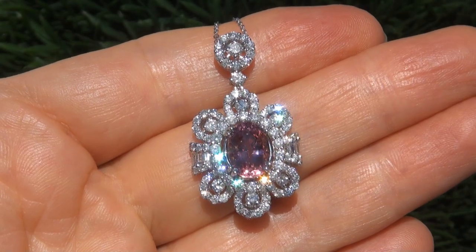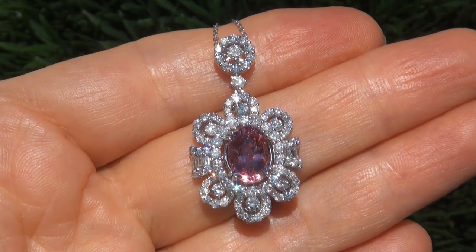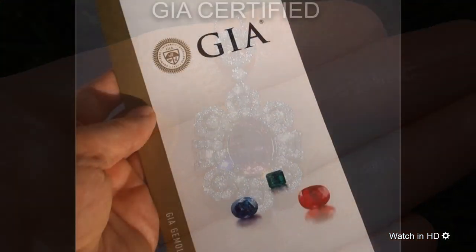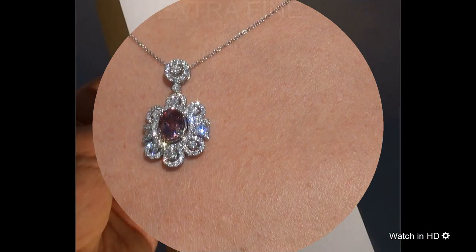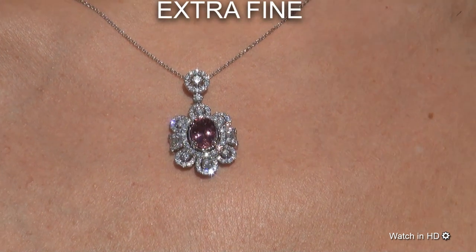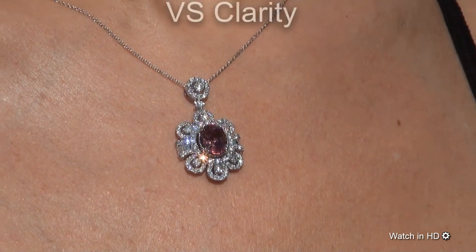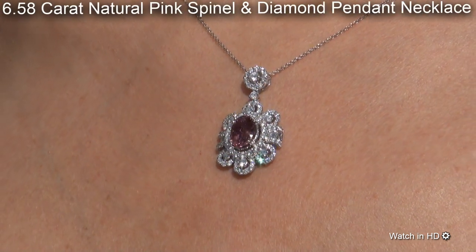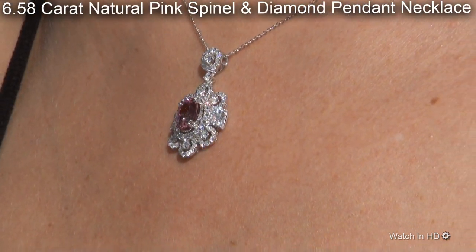Welcome to Certified Jewelry. Just in from our consignor is this beyond rare, investment grade, GIA certified, extra fine quality, unheated and untreated, VS clarity, 6.58 carat, natural pink spinel and diamond pendant necklace.